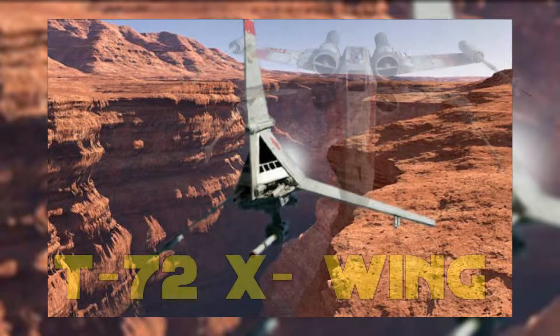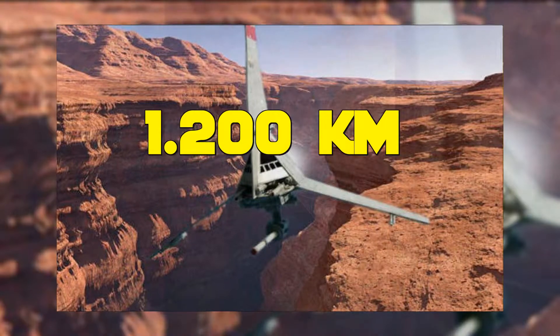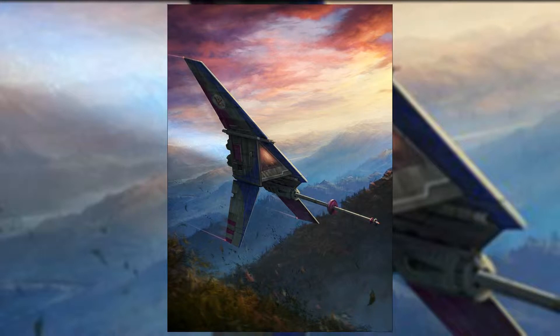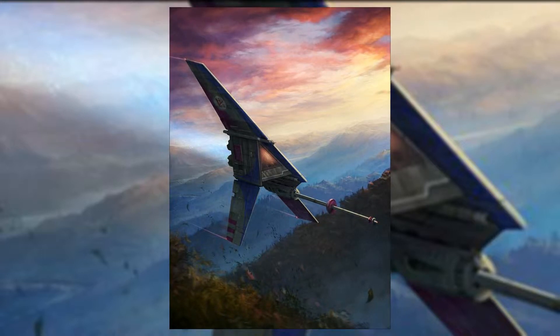Questi veicoli sono stati usati come veicoli di allenamento per i piloti, perché i comandi erano identici al T-65 X-Wing. Il T-Series aveva una velocità massima di 1200 km/h e i due generatori Repulsor servivano a farlo sollevare fino a 300 metri. Molti piloti hanno preferito gli Skyhopper agli Speeder per la maggior manovrabilità.